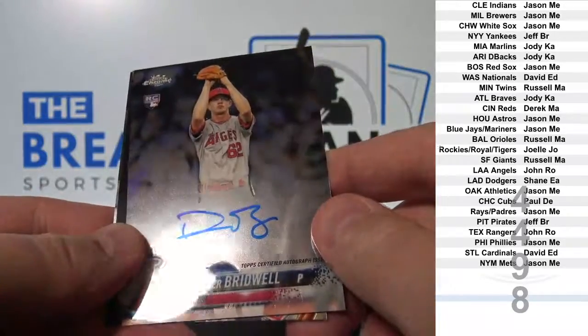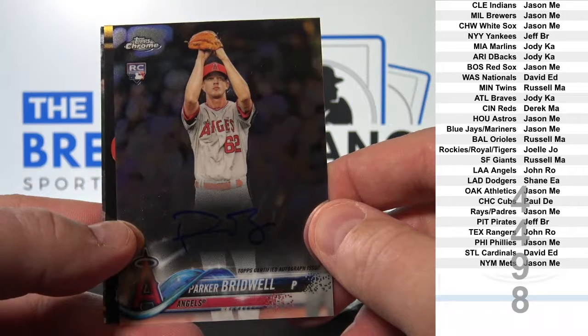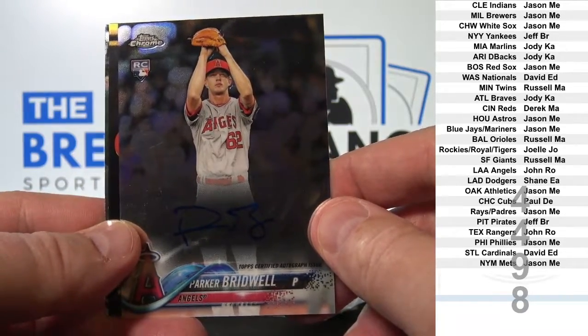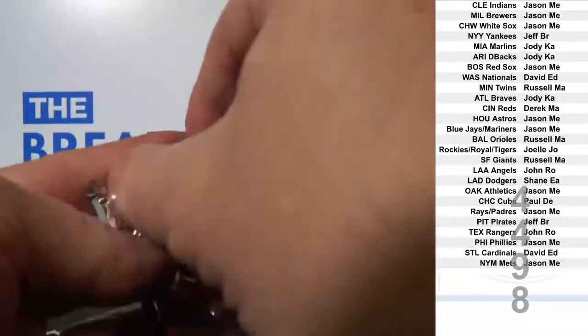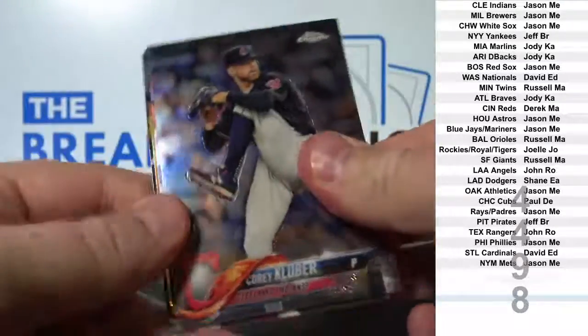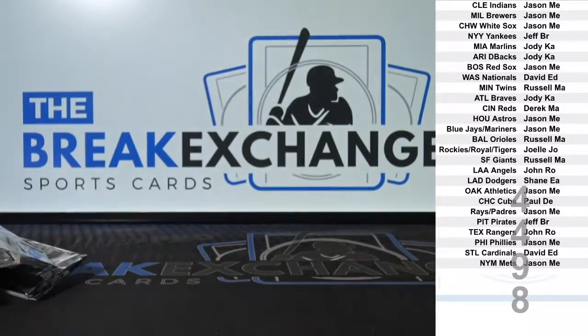I saw the Angels — Parker Bridwell auto. Angels John R.O. Last pack. All right.